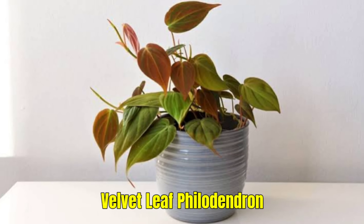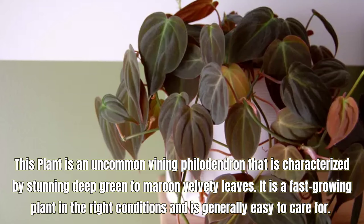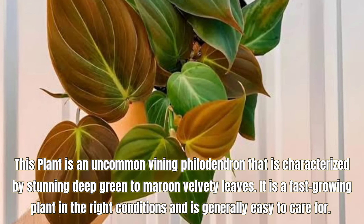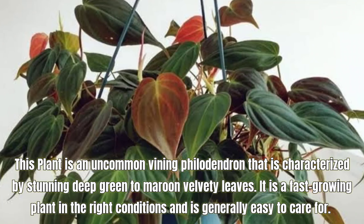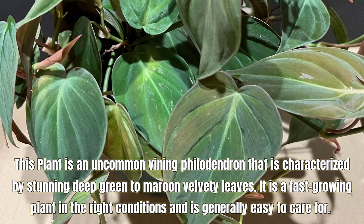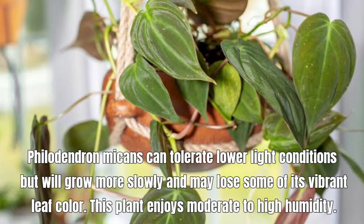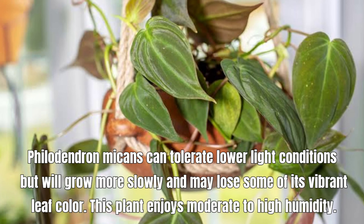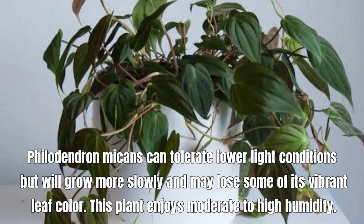Velvet Leaf Philodendron, also known as Philodendron micans. This plant is an uncommon vining philodendron characterized by stunning deep green to maroon velvety leaves. It is a fast-growing plant in the right conditions and is generally easy to care for. Philodendron micans can tolerate lower light conditions but will grow more slowly and may lose some of its vibrant leaf color. This plant enjoys moderate to high humidity.